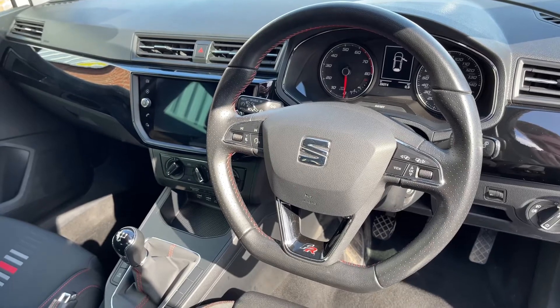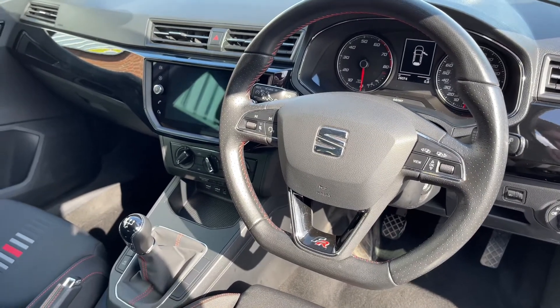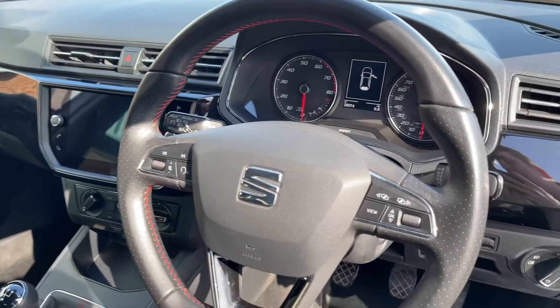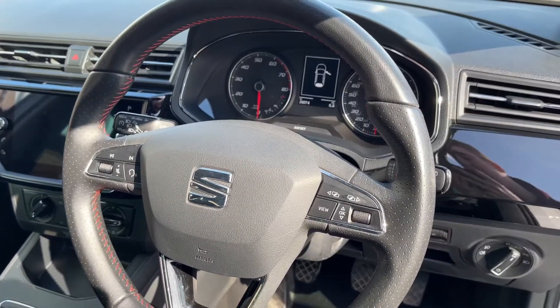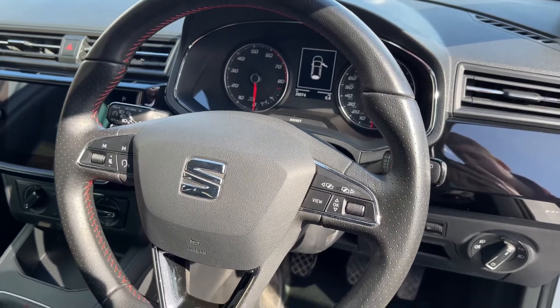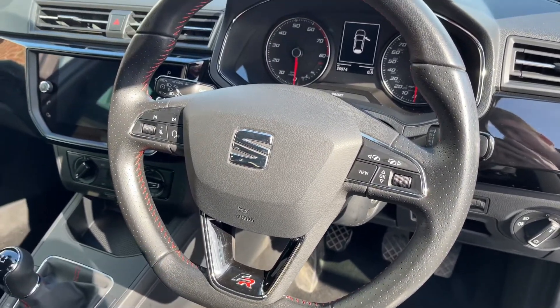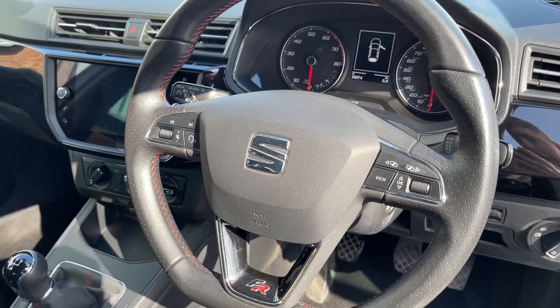Moving into the front, here you'll find the FR sports steering wheel. On the left you've got controls for infotainment and voice control, whereas on the right you've got controls for the screen just behind the steering wheel. You do have the FR badging on the steering wheel alongside some sporty red stitching which you'll find throughout the vehicle.